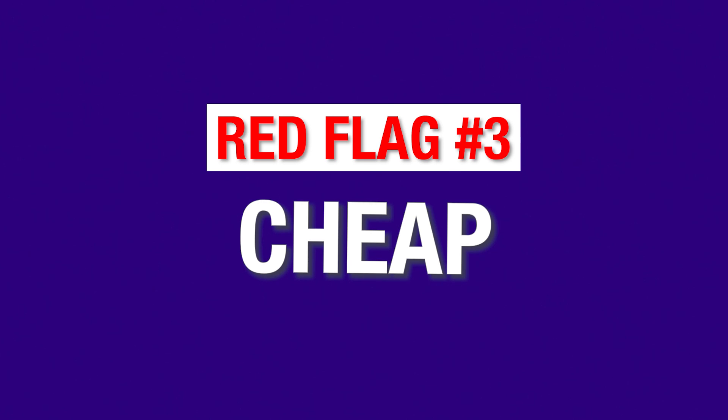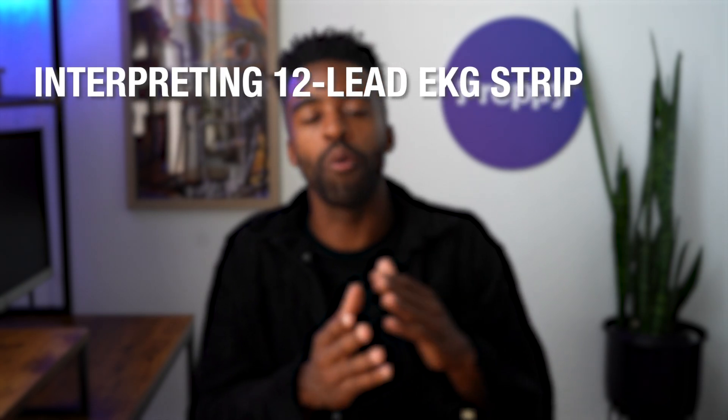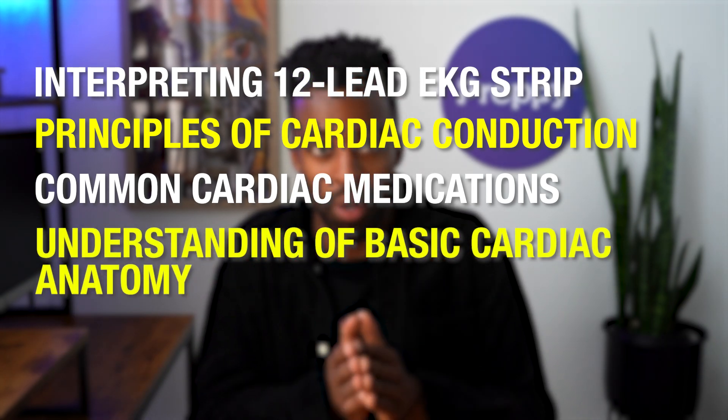Red flag number three: the program is too cheap. I know what you're thinking — if your EKG tech training is cheap, that is a good thing, right? Well, not always. Sometimes students are tempted by local or weekend classes that cost anywhere between $500 to $1,000. They'll claim that their training program prepares you for the EKG tech career, but their training material is often outdated or isn't thorough. As an EKG tech, you need to know about different topics like interpreting 12-lead EKG strips, principles of cardiac conduction, common cardiac medications, understanding of basic cardiac anatomy, and much more. These subpar local classes sometimes fail to educate you on the topics you need to know.